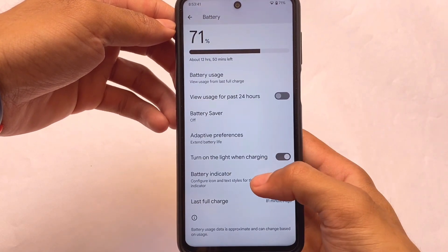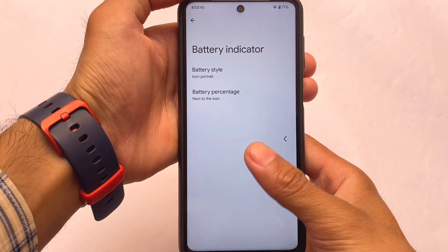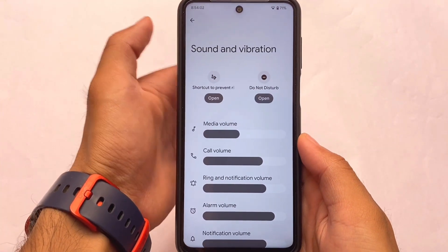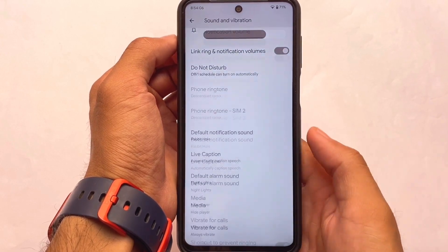We also have an extreme battery saver — in some custom ROMs you need a Magisk module for that, but it's already included here. We also have a battery indicator and other options. Note that you can't wipe the stats. Keep that in mind. Sound and vibration doesn't include any major changes.